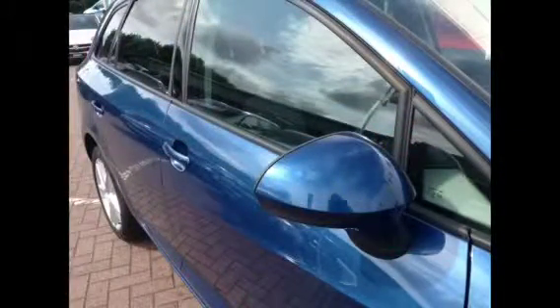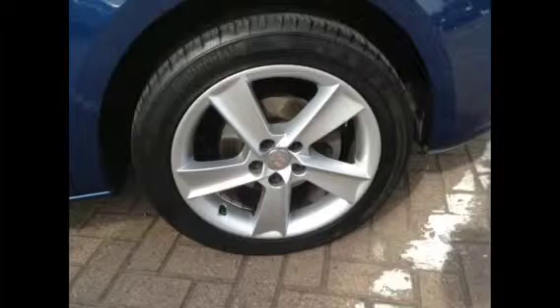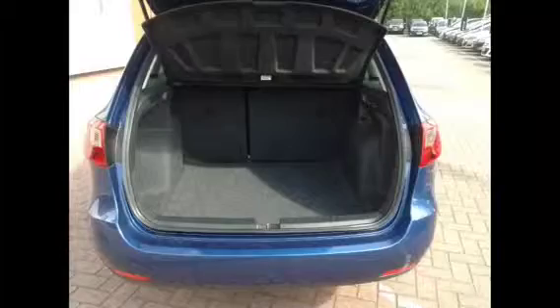Some of your exterior features include electrically adjustable and heated door mirrors, electric front windows, and 16 inch alloy wheels. Some of your interior features include a leather steering wheel with mounted audio controls at the side, cloth upholstery, and a spacious boot.